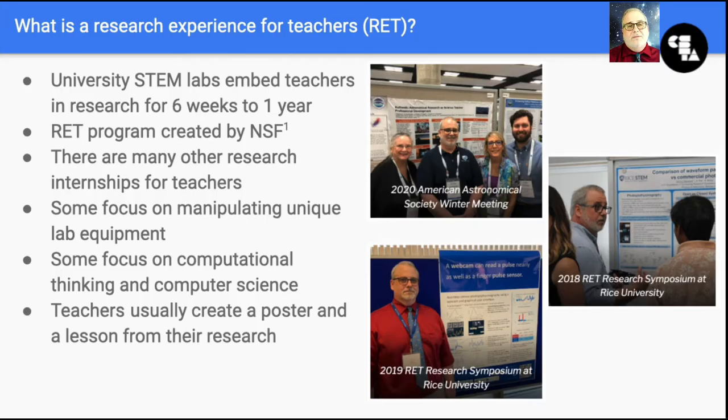What do I mean by authentic research experience? The National Science Foundation has an ongoing grant program to fund university labs that embed teachers in research in science, math, engineering, and computer science programs. These programs are known by the umbrella term Research Experience for Teachers, or RETs.